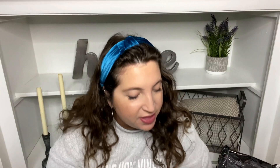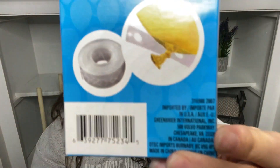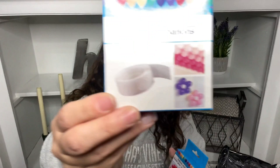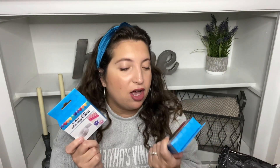A couple more things in this section — I got a balloon arch strip and I want to try doing this. I also found balloon glue. I want to do a little research and figure out how to use them properly, so I was definitely excited to find these.